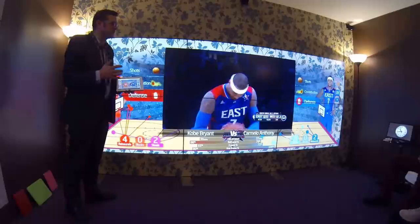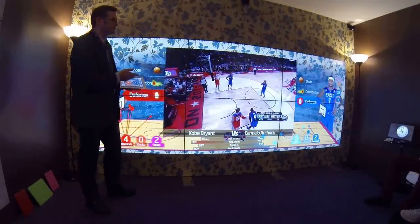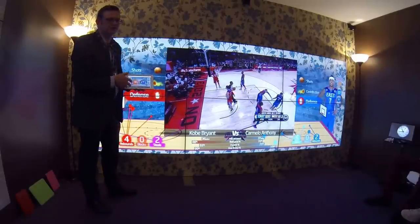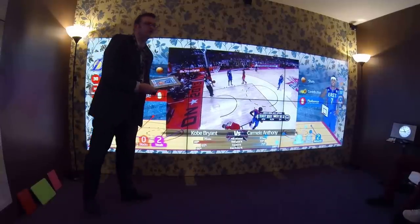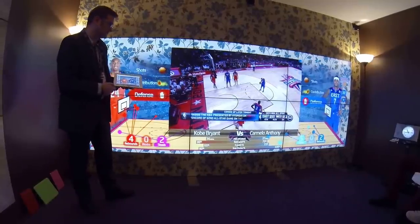In putting this example together, we only got hold of the content and the rights to use it after the game had gone to air. So everything you see here was created as part of the broadcaster's existing workflow — hi-res player images came from the press kit, some of the other assets from their web and mobile production. We didn't have the luxury or the opportunity to ask for anything new to put this together.